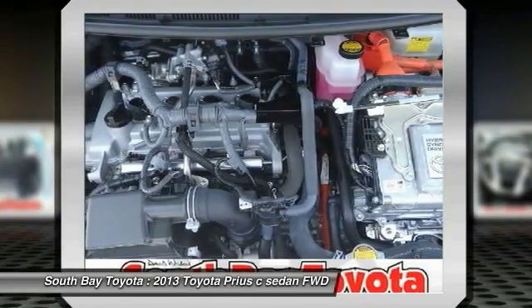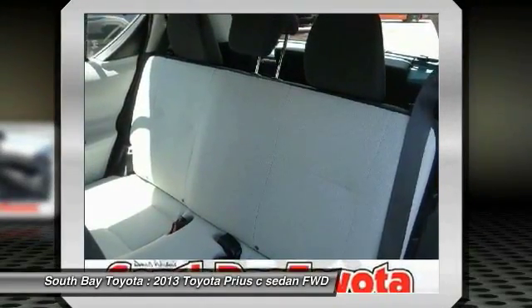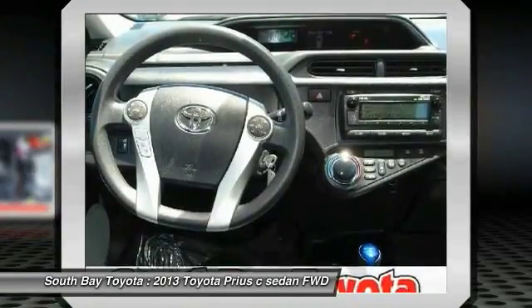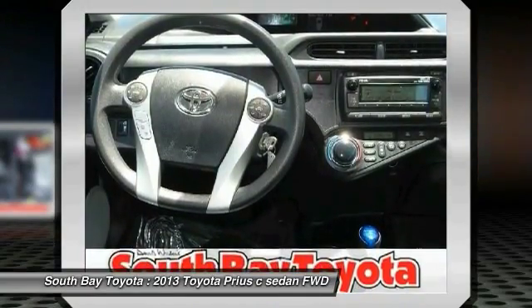This wonderful-looking 2013 Toyota Prius C is a car that you have been hunting for. This superb Toyota is one of the most sought-after used vehicles on the market because it never lets owners down. It's time to save at South Bay. Call today: 310-323-7800.